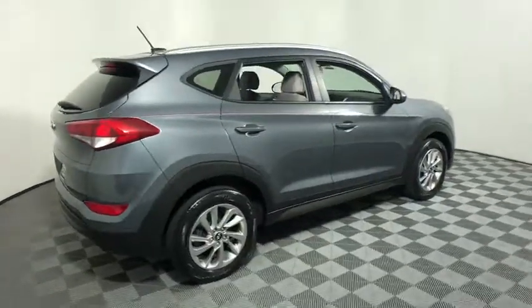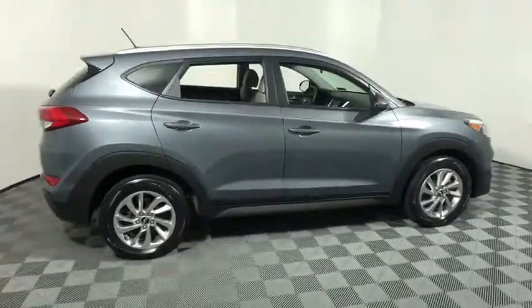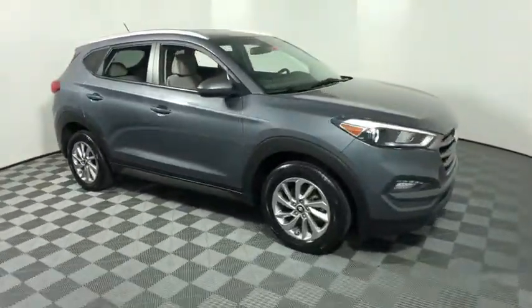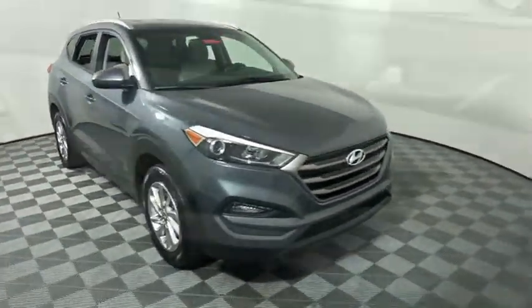The 2016 Hyundai Tucson, boasting low noise and vibration levels and a smooth ride, combines the rugged utility of an SUV with the maneuverability and refinement of a car. With its spacious interior, small never felt so big.